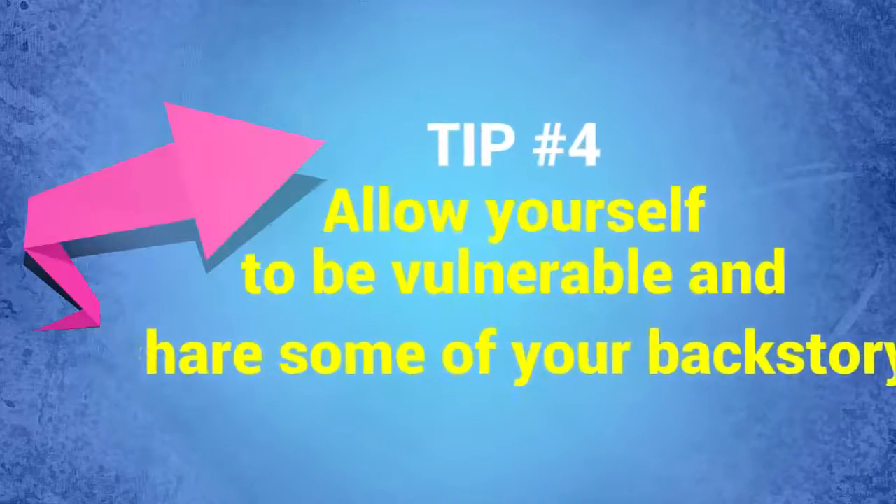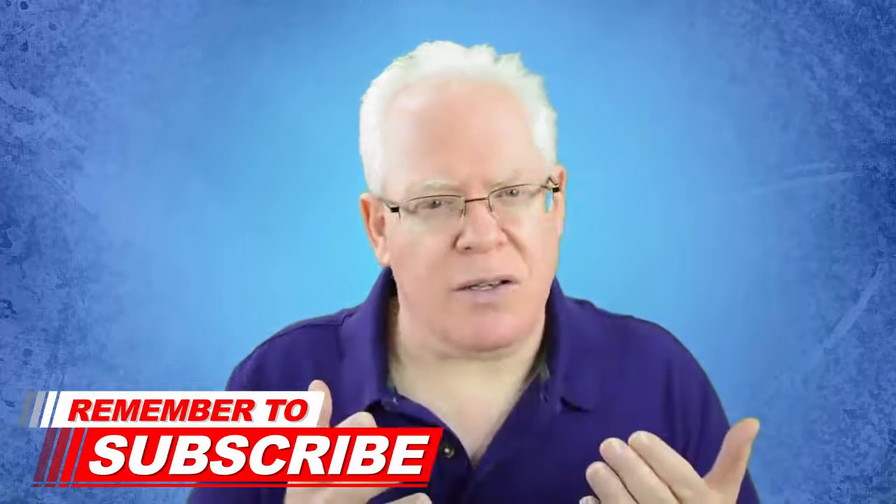Tip number four: allow yourself to be vulnerable and share some of your backstory. What really makes you succeed on camera is being unique — being you. It's okay to share your vulnerabilities and backstory as applicable to help with the message you're getting across. If you show a more vulnerable side, people are going to connect more with you; they'll feel you're more real, more authentic. They don't want to connect with a false persona or someone reading a script in a robotic fashion. The more you that you can be, the better you're going to come across on camera.